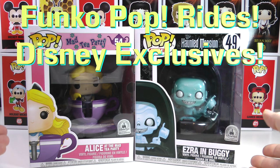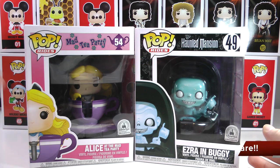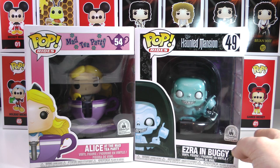Hey everyone, TTC here and today I got two awesome Disney Parks exclusive Funko Pops to show you guys. We got Alice at the Mad Tea Party and Ezra in Buggy from one of my favorite rides at the Magic Kingdom, the Haunted Mansion.